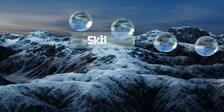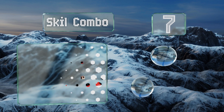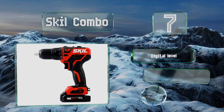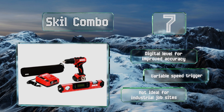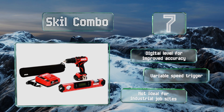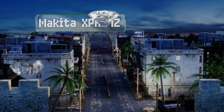At number seven, setting the Skil combo apart from much of the competition is the advanced PWR Core battery equipment, which makes use of a patented cooling system to extend the unit's operating life. Furthermore, the included power bank has a USB port for charging phones and tablets. It's equipped with a digital level for improved accuracy and a variable speed trigger, but it's not ideal for industrial job sites.